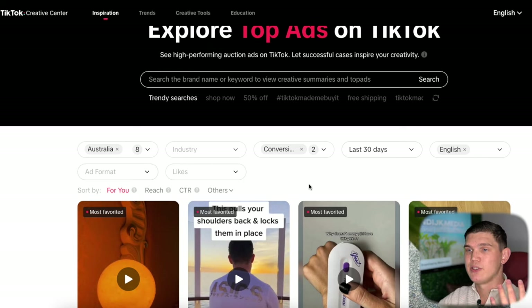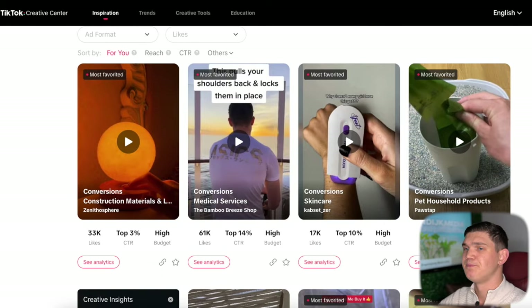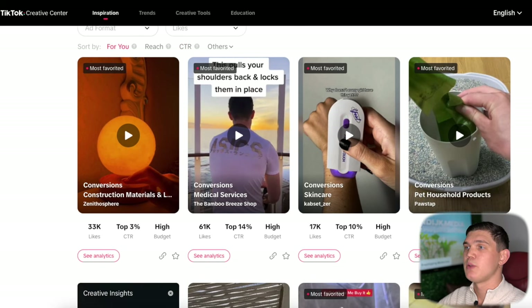When you do this, there are two different ways you can find products. The first way is just going ahead and scrolling through. The other way is actually typing something in the search bar — there are options like 'shop now' and '50% off' which are kind of the main trending searches that will provide you with the majority of dropshipping ads. We're going to start off by scrolling through, and I always start with 'For You' though another good option is sorting by click-through rate.